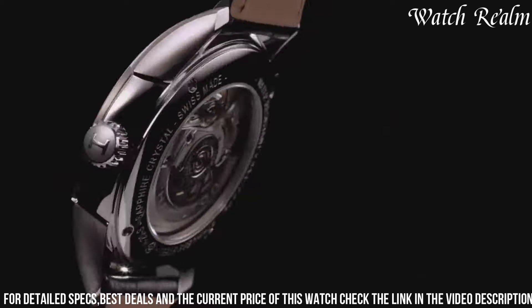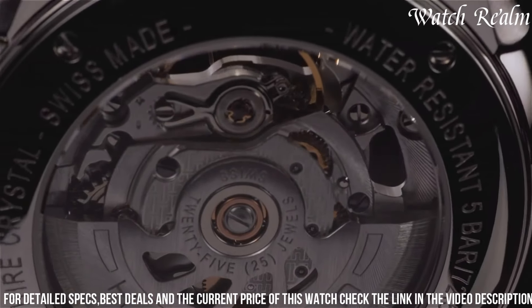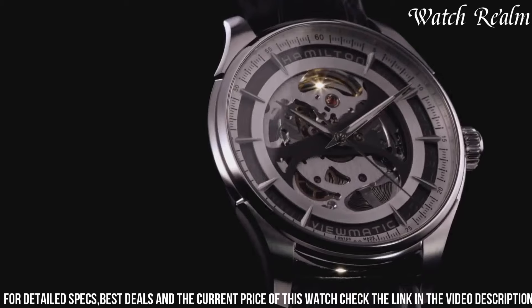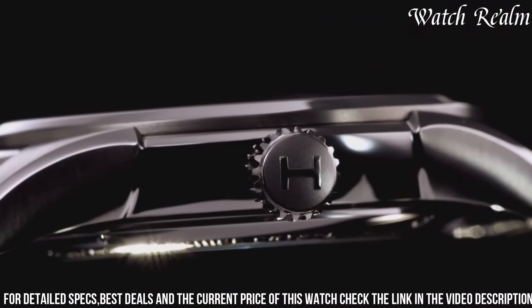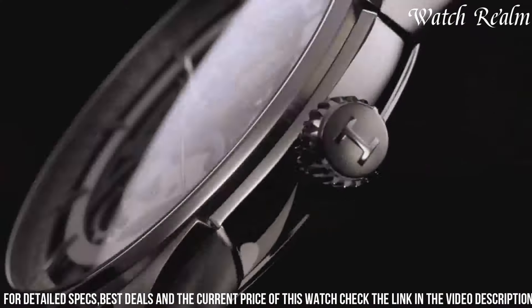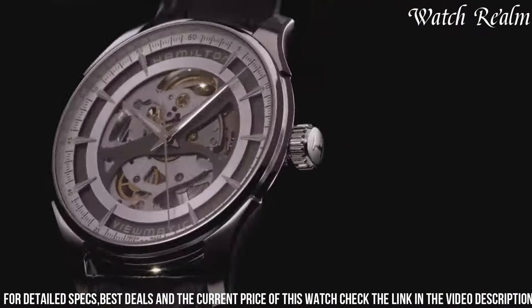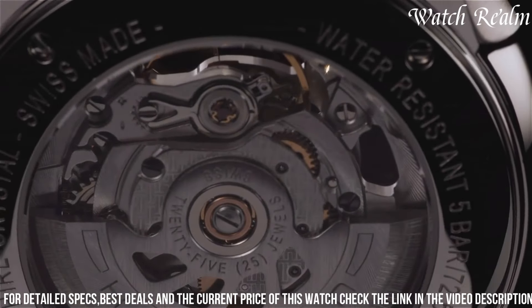With its 40mm case size, the watch strikes a harmonious balance between classic and contemporary, making it a versatile accessory for various occasions. The Jazzmaster Viewmatic Automatic Skeleton Dial Watch exudes both refinement and technical prowess, appealing to enthusiasts appreciating fine horology and seeking an elegant statement piece for their collection.